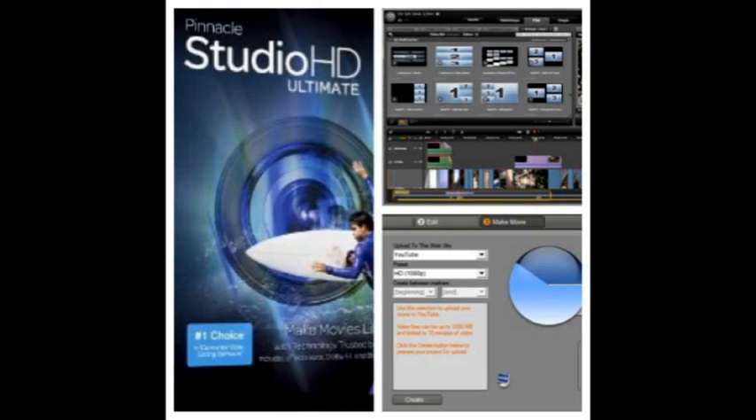Do you want to make movies like a pro with technology trusted by Hollywood? Your solution is Pinnacle Studio HD Ultimate, which includes effects suite, Dolby 5.1, and Blu-ray authoring.